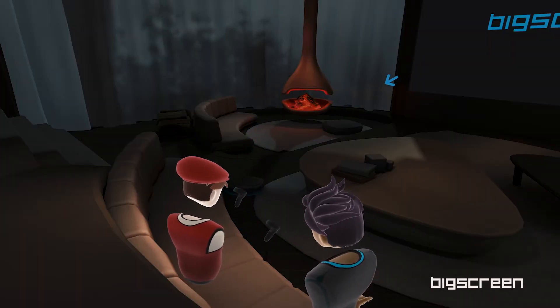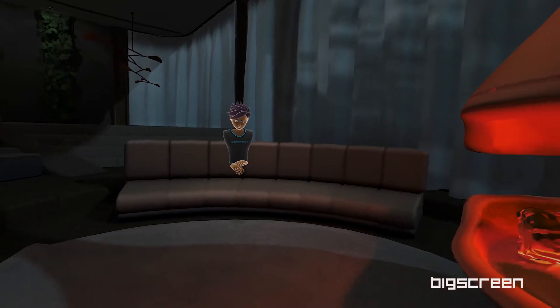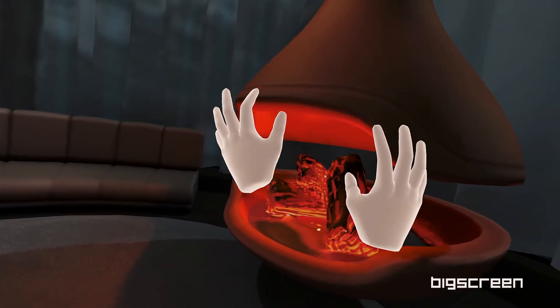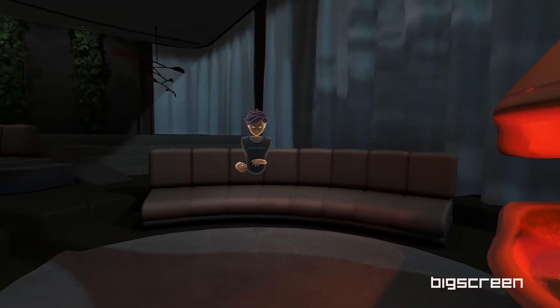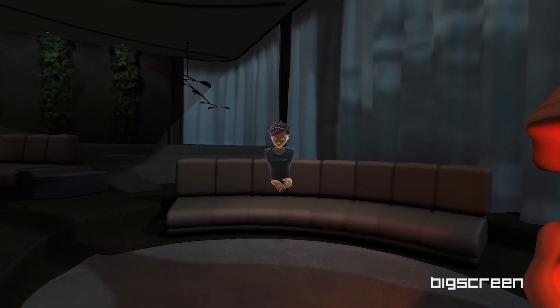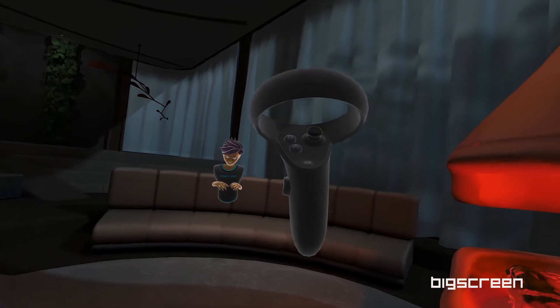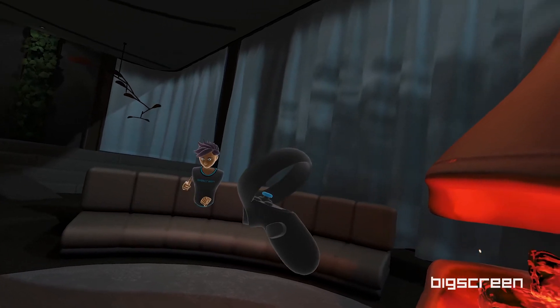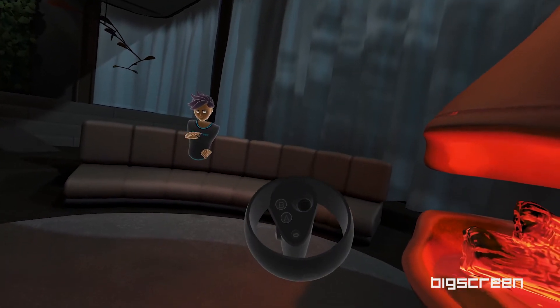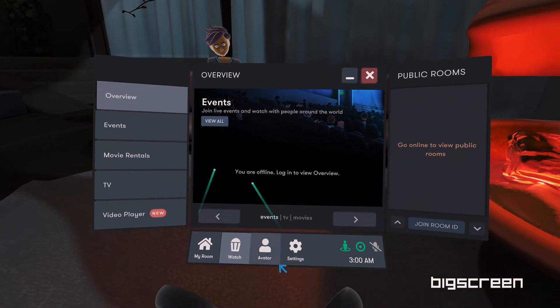Doesn't it feel cozier here? Now I'm sure you're wondering how I've been moving us to other places and doing all these cool things. I've been using the Big Screen menu — you have one too. Look at the highlighted button on your controller. If you click down on it once, it will toggle the menu. Go ahead and open up the menu.